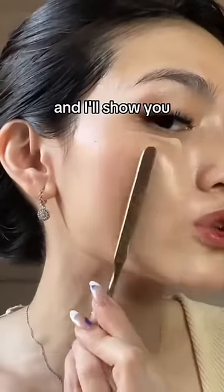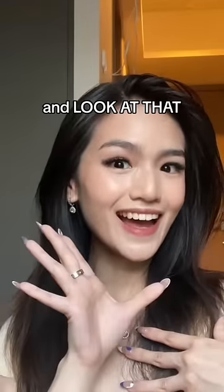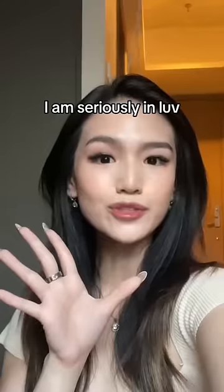Let me do my makeup and I'll show you the finished result. My makeup is done and look at that! My skin feels so smooth and hydrated. I am seriously in love.